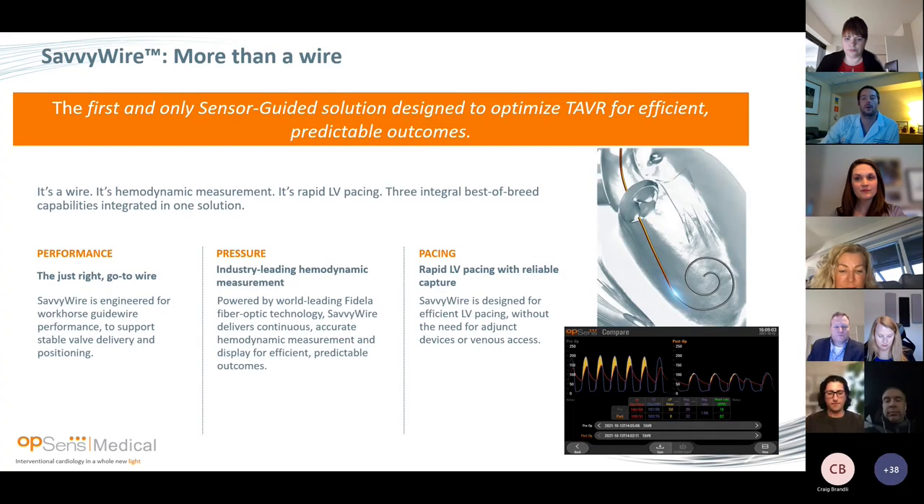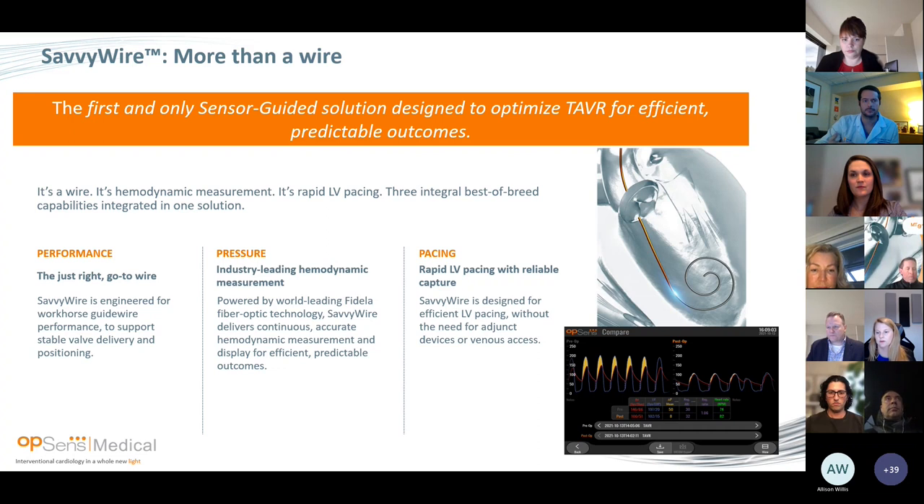The SavvyWire is what they call more than a wire — it's really three functions in one wire. First, it's a workhorse wire with very good performance, a stiff wire to deliver the valve, and can be used with any type of valve: Sapien, CoreValve, balloon valvuloplasty, etc. The two key features are the sensor embedded at the tip of the wire — the Fidella technology, the same sensor used in the Abiomed — and second, the pacing capability. It's really the only and first approved LV pacing wire, and it's nicely insulated to improve the pacing capability.